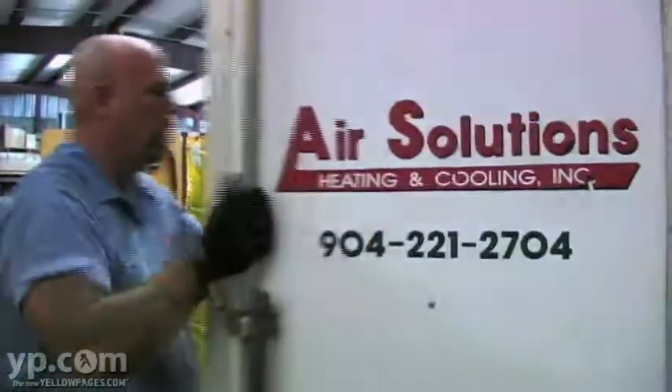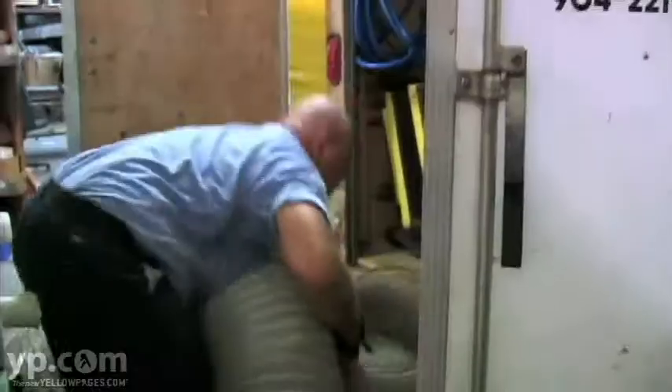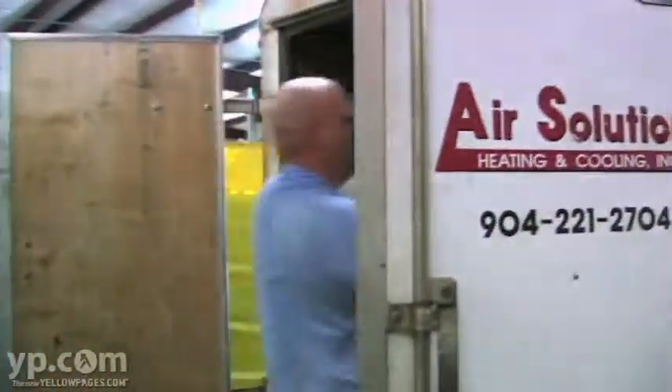We have duct cleaning, where we can go in your home and vacuum out and clean and return to the original quality of a new air conditioning system within your duct.